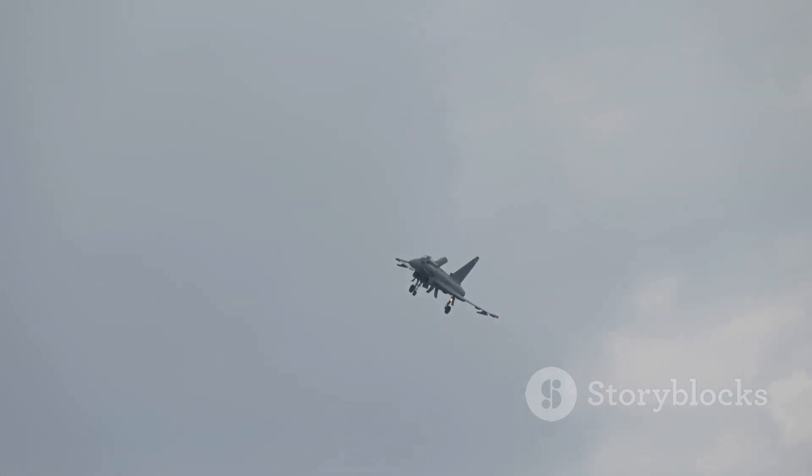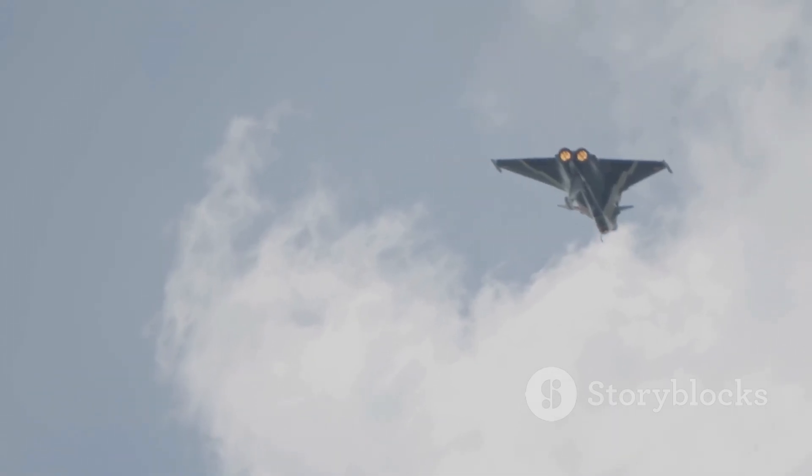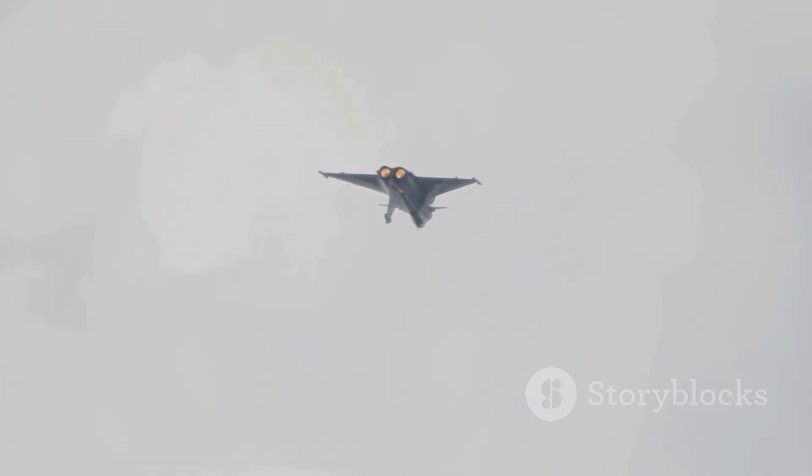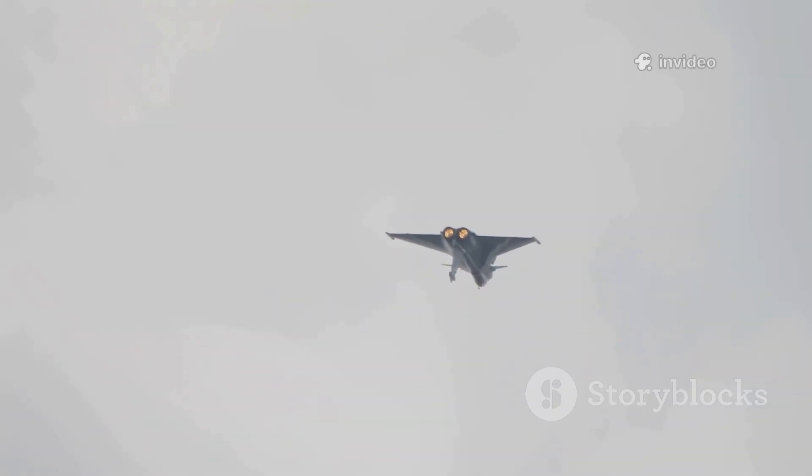The Typhoon is all about kinetic performance: speed, acceleration, and agility. Twin Eurojet engines give it super cruise capability, letting it fly supersonic without afterburners and conserve fuel. Its delta wing and canard setup, though inherently unstable, is controlled by advanced fly-by-wire systems, making it incredibly agile.